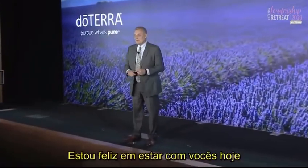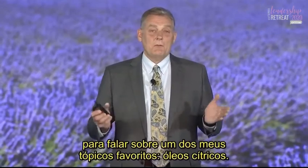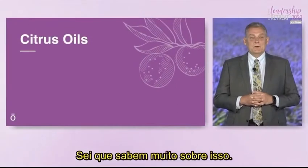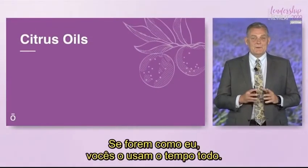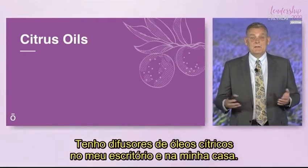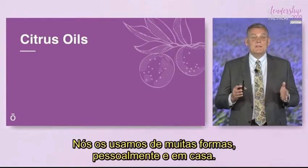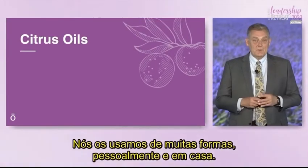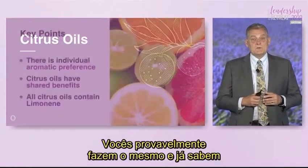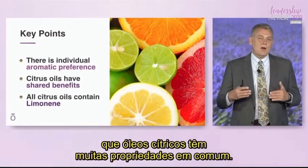Hello everyone. I'm grateful to be with you today and to talk about one of my favorite subjects: citrus oils. You probably know a lot about citrus oils, and if you're like me, you use them all the time. You can't come to my office without me diffusing citrus oils. We use them in many different ways personally and within our home, and you already know that citrus oils have a lot of common and similar properties.